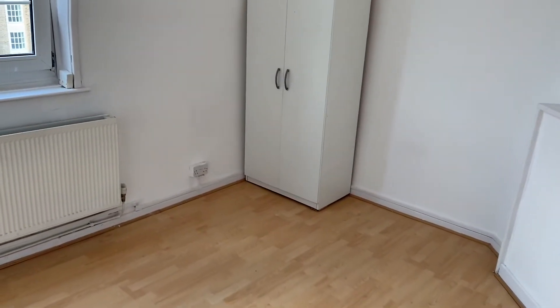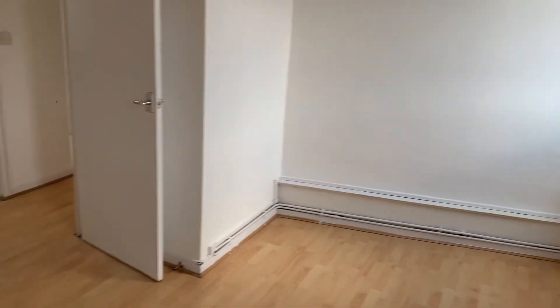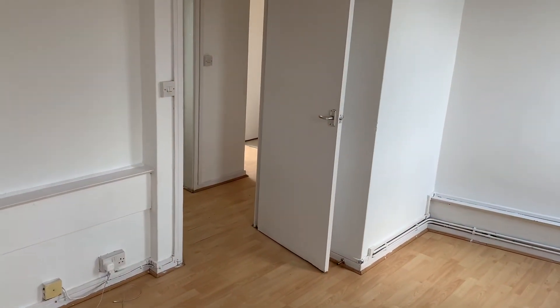You're on the top floor so you've got no one above you making noise. You're right in the corner of the building, so you've got no one either side of you making noise as well. Having your own front door really is a cracking investment.